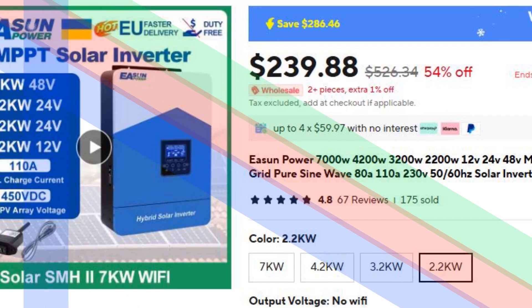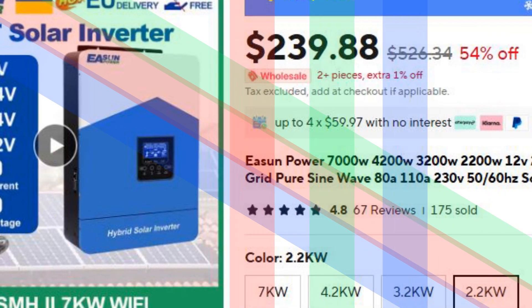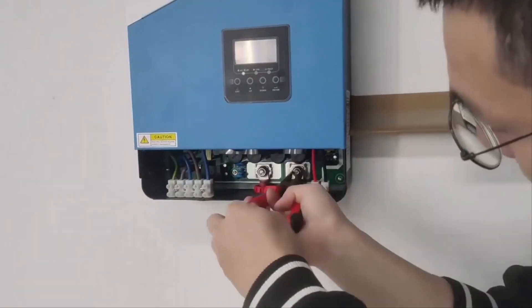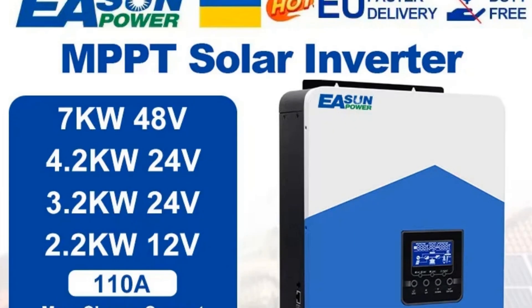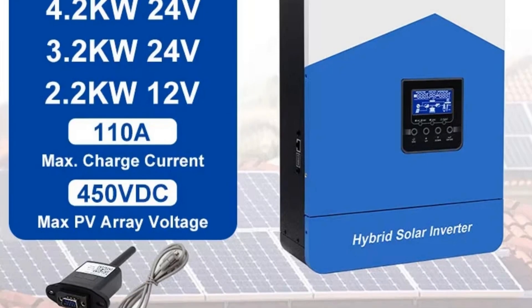Number 1: Eason Power Hybrid Solar Inverter Charger. The Eason Power Hybrid Solar Inverter Charger is a versatile solution for home appliances and solar power systems. It features a pure sine wave output for clean, stable power, making it suitable for sensitive devices. The integrated MPPT solar charge controller ensures efficient energy conversion, while its compatibility with lithium-ion batteries adds flexibility.